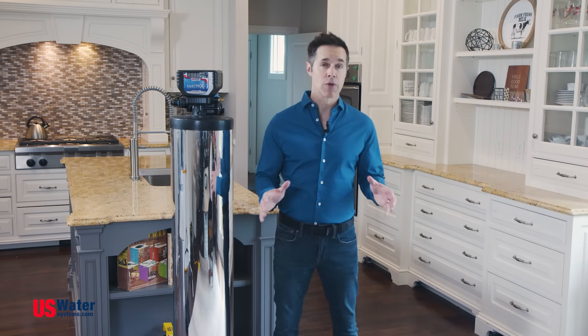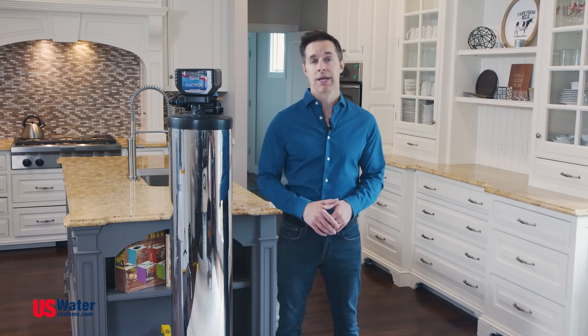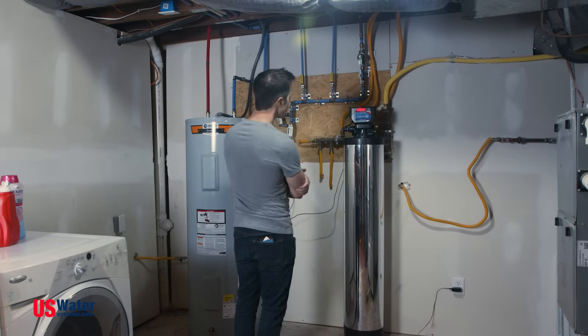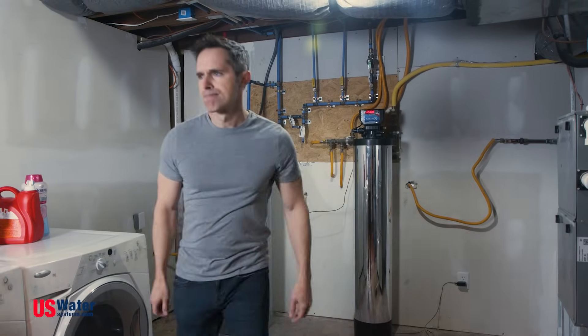With U.S. Water Systems, you'll have access to their certified technical support whenever you need it. Their specialists will help you troubleshoot through installation, making this install painless. That's the U.S. Water Systems difference.